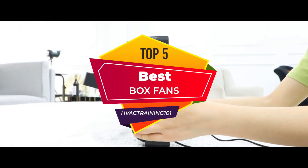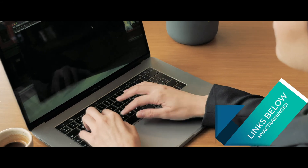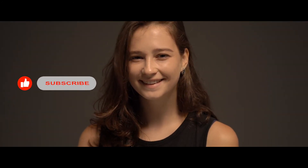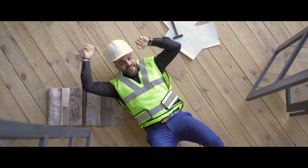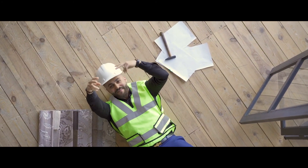There you have it — our top five best box fans on the market. Check out the links in the description below for detailed information and latest pricing. If you thought this video was helpful, please smash that like button and consider subscribing. If you didn't, let me know why in the comments below. Thanks for watching, and I'll see you in the next video.